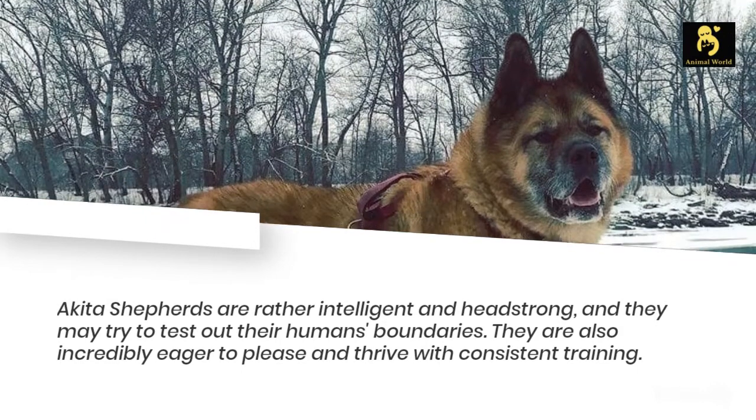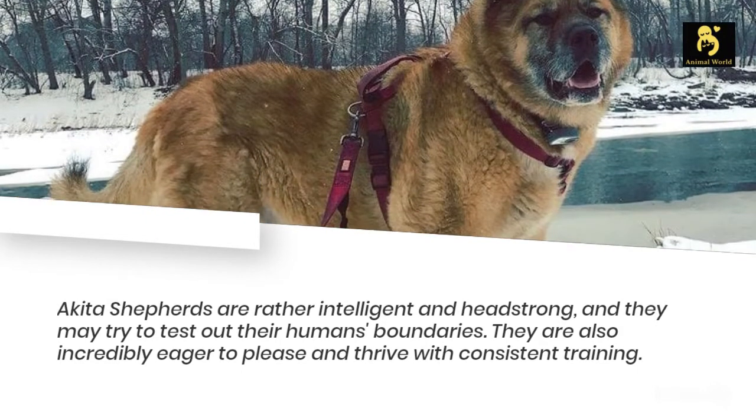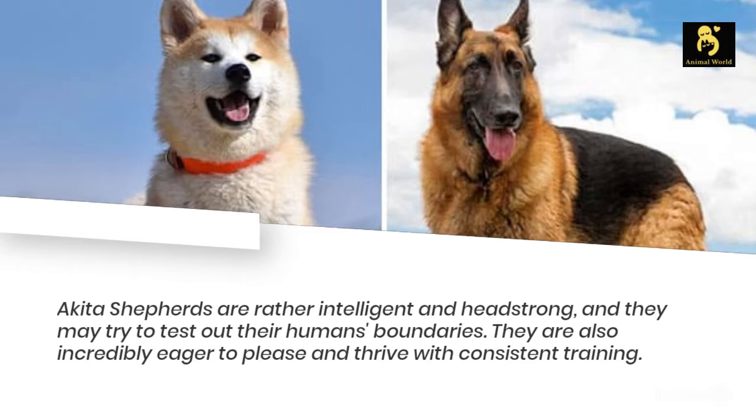Akita Shepherds are rather intelligent and headstrong, and they may try to test out their humans' boundaries. They are also incredibly eager to please and thrive with consistent training.